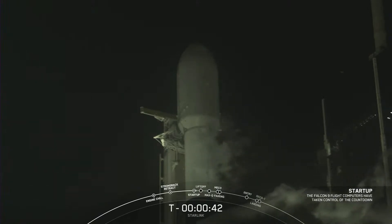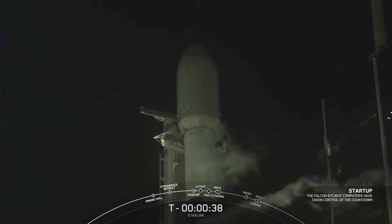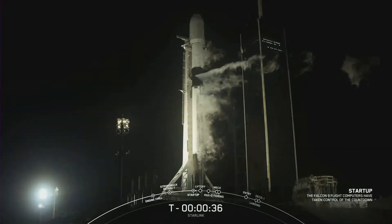LD is go for launch. So let's watch as the Falcon 9 vehicle carries the Starlink satellites into space.